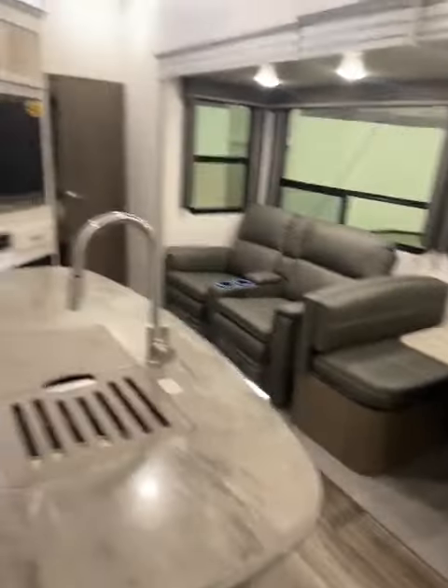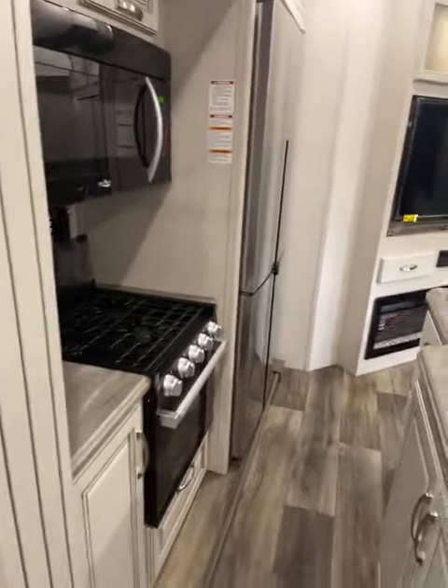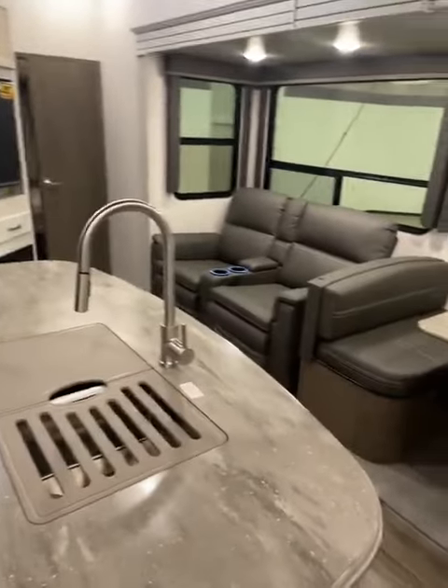You come in and you have a really nice living area, big windows, kitchen, island, full-size refrigerator. And let's go take a look in the back.